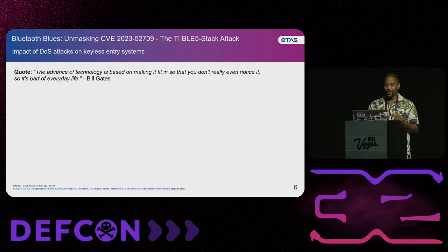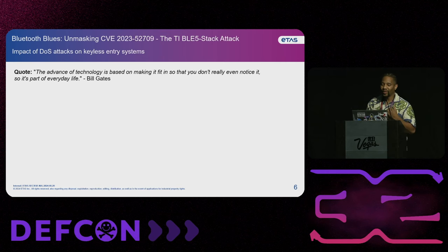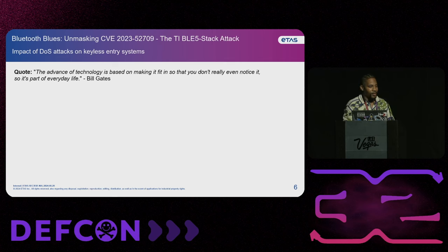I want to give you a quote by a famous hacker: 'The advance of technology is based on making it fit in so that you really don't even notice it, so it's a part of everyday life,' by Bill Gates. And so if you look at technology, it's really baked into every aspect of our life. From the time that you wake up, you're probably using technology to make coffee to your daily commutes. And that's really where I want to focus on because I'm an automotive security tester, so I'm looking at technology when it comes to the automotive industry.